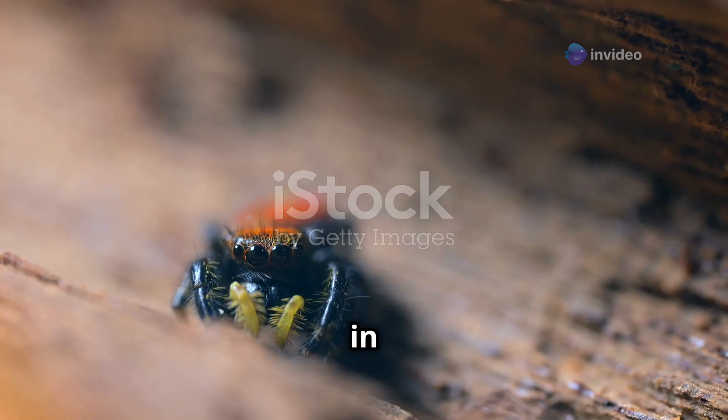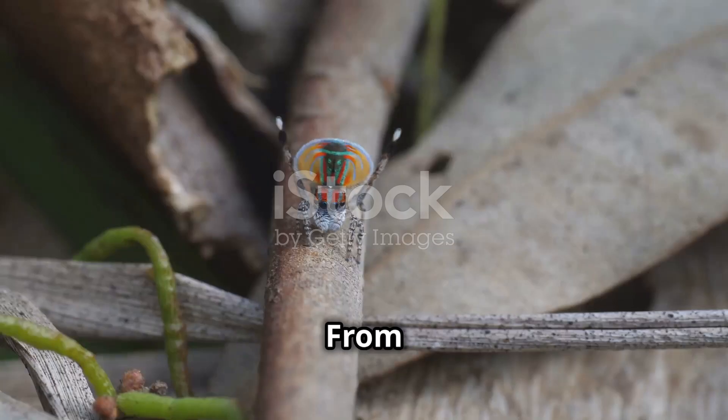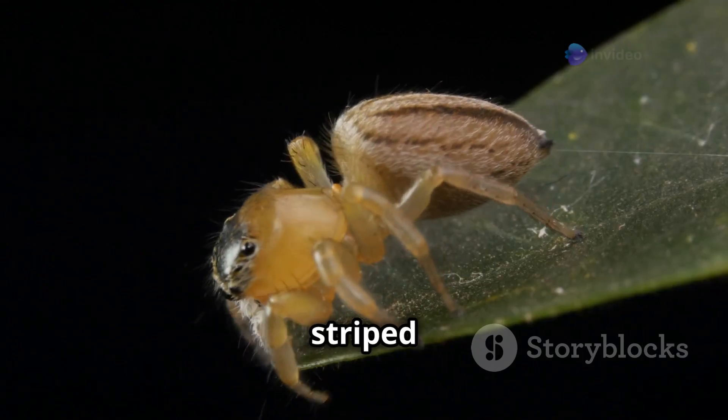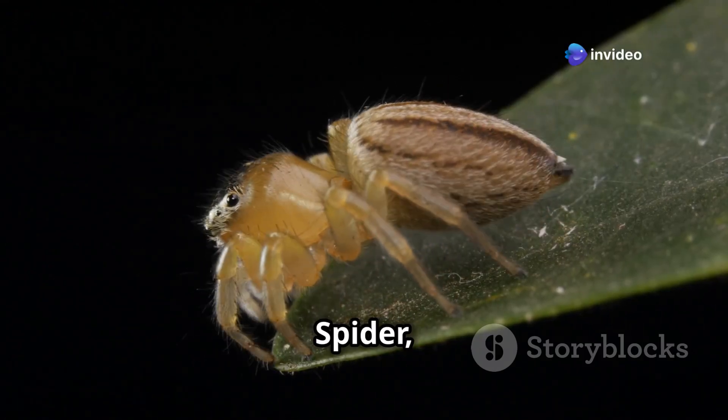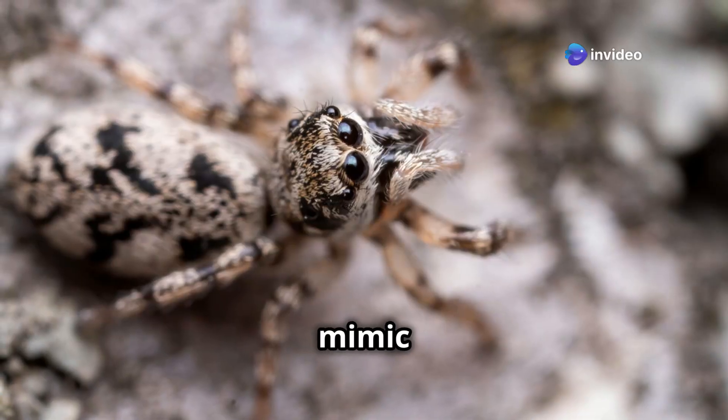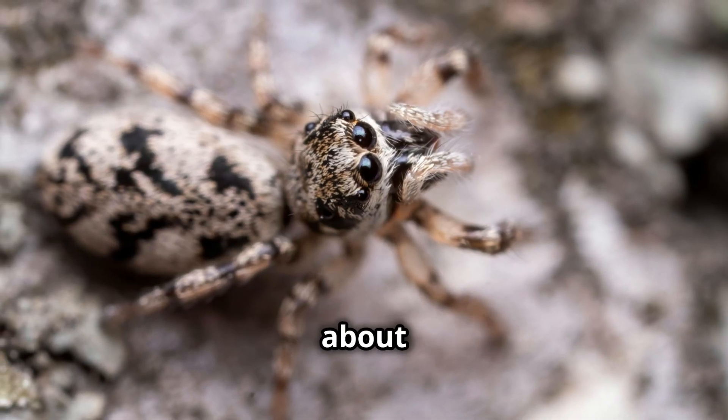Jumping spiders come in all shapes and colors. From the bold and bright peacock spider, known for its dazzling mating dances, to the striped and stealthy zebra jumping spider — each species has its own unique flair. Some even mimic ants for camouflage. Talk about sneaky!